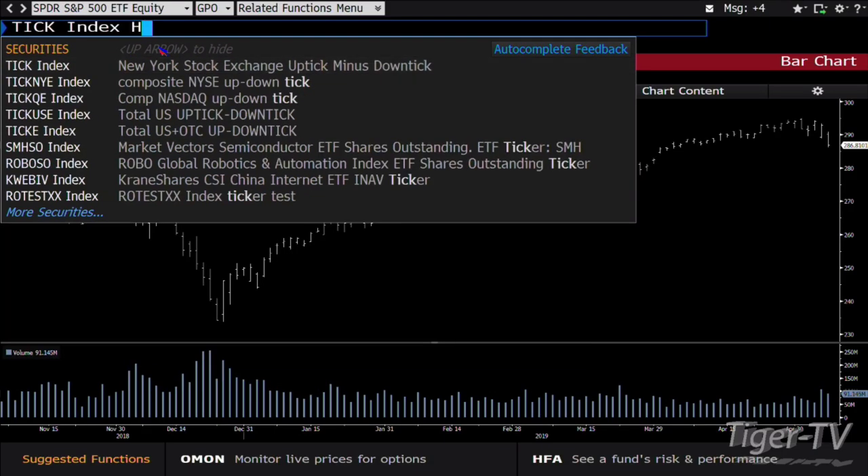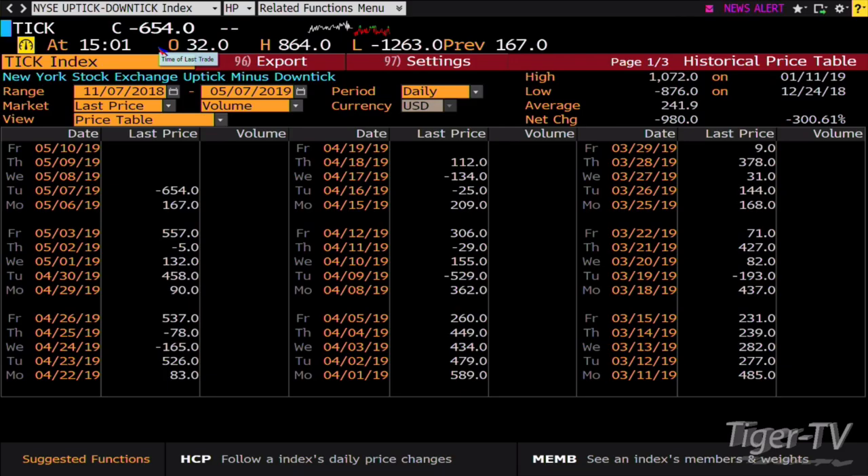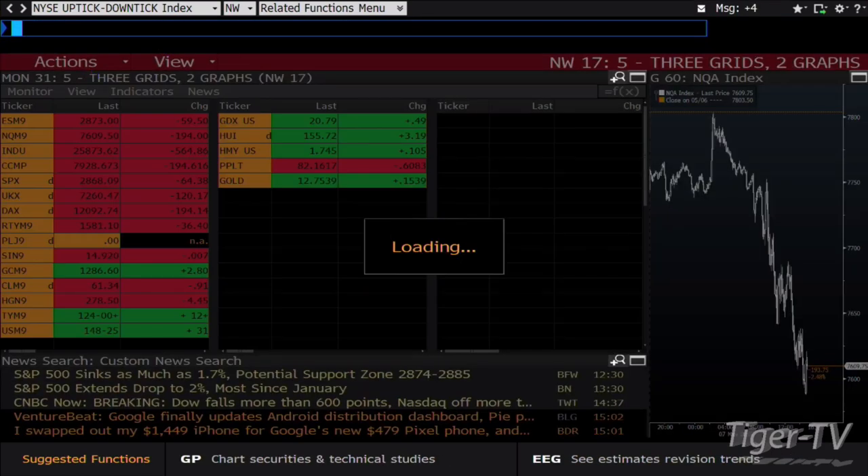The differential between yesterday and today — you can see it right in the tick index. What we had yesterday: that tick index came in way too high, you had a plus 1,400. Now on the downside we only get a minus 1,263. Minus 1,263 is indicating that this baby can keep going. In order to turn around on that tick index, you've got to get that thing up to about minus 1,400, then get a second one of about minus 1,300 — and you're not even close to that.